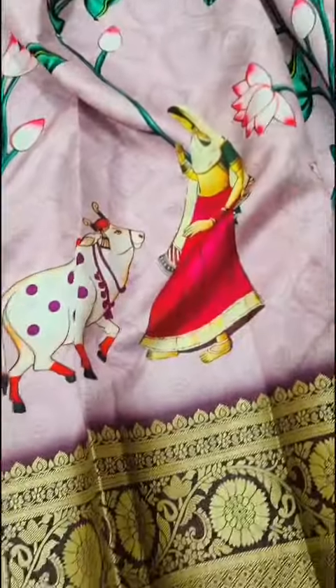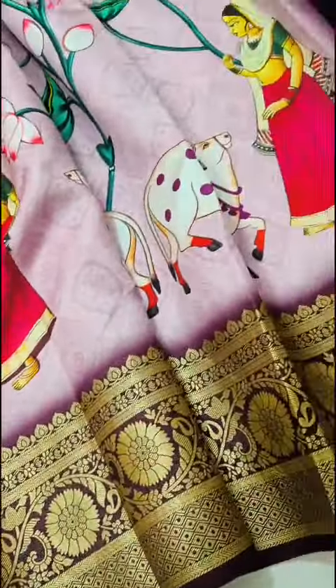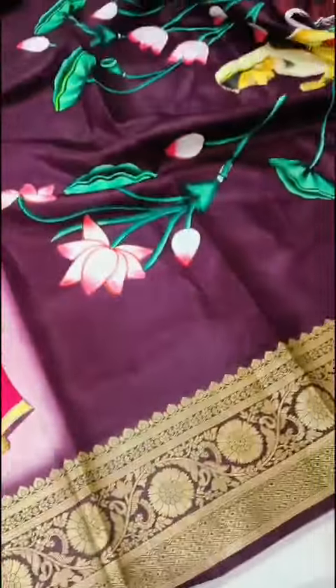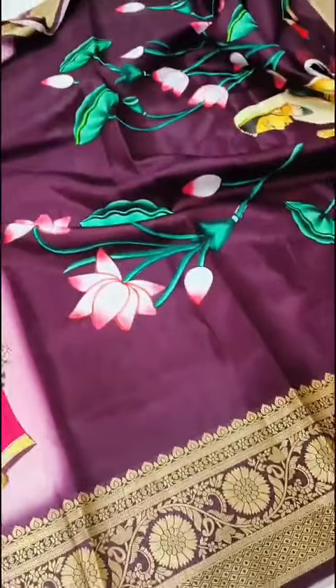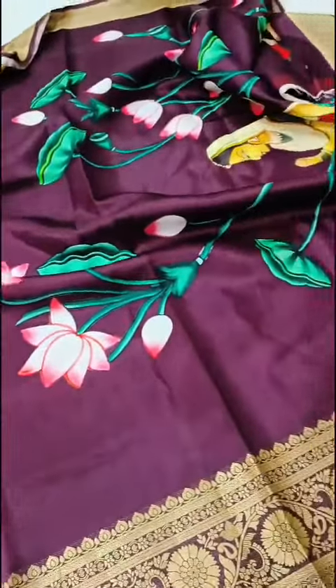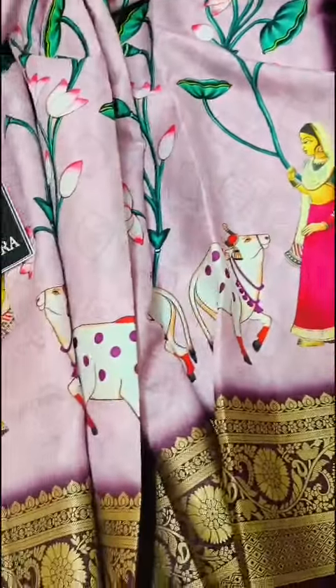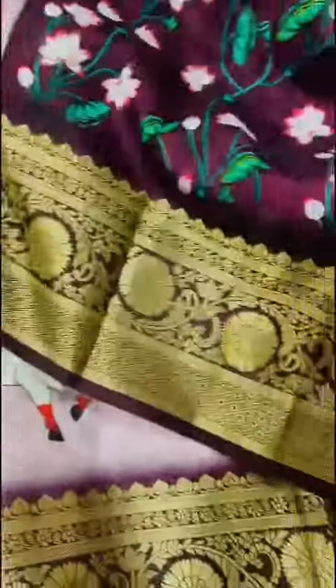It is a very rare color combination. Coming to the pallu, we have a bright brown and violet color mixed — this is not exactly brown, not violet either — so it is a beautiful pallu.